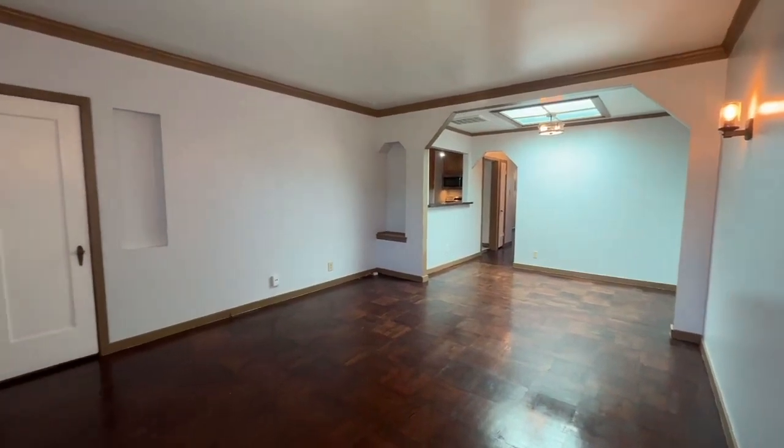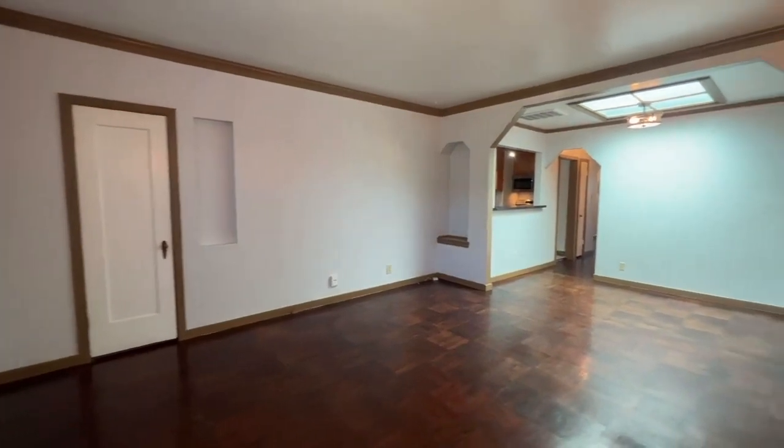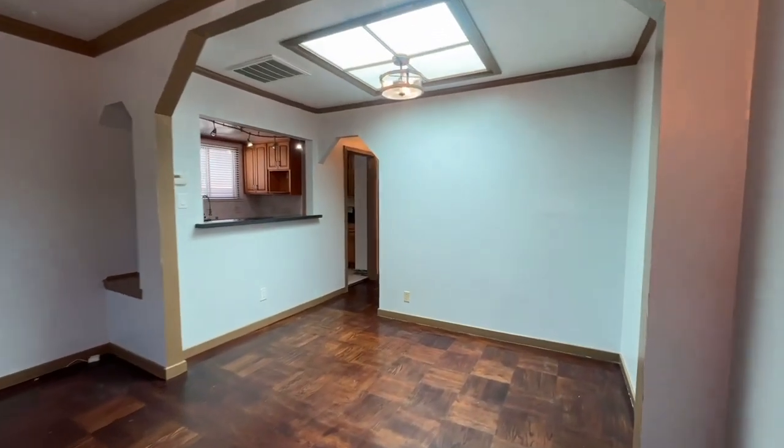Immediately, the first thing you notice here in this main living area is a nice, highly polished inlaid wood floor. Very nice detail. You also have a very nice formal dining area beyond this space. We've got a nice skylight in here to let some natural light in.